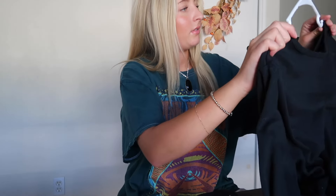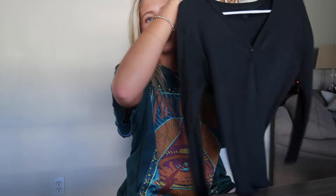My last piece of clothing — I haven't worn this yet, but it's a brand new Brandy Melville long sleeve v-neck shirt.